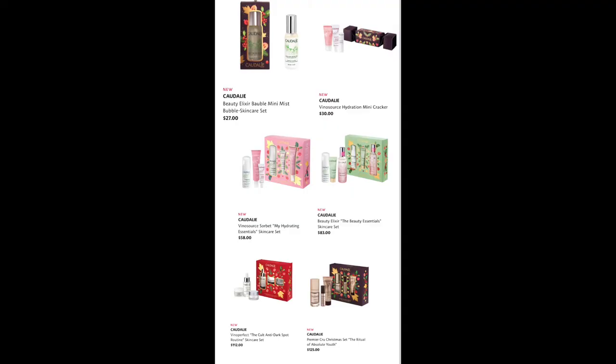From Caudalie, we have the Beauty Elixir Mini Mist Bubble Skin Care Set. I really want to try their serum and essence — this is the perfect time to try brands you've wanted to try because there are all these little minis at good deals. That is my favorite thing about holiday. We also have the Vino Sauce Hydration Mini Cracker for $30, the Vino Sauce Sorbet Hydrating Essential Skin Care Set for $58, the Beauty Elixir Essentials Skin Care Kit for $83, the Vino Perfect Cult Anti-Dark Spot Routine for $112, and the Premier Crew Christmas Set Ritual of Absolute Youth for $125.